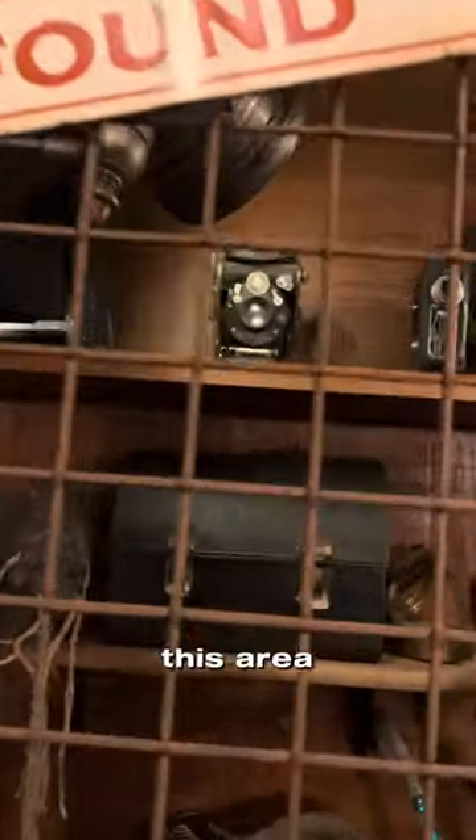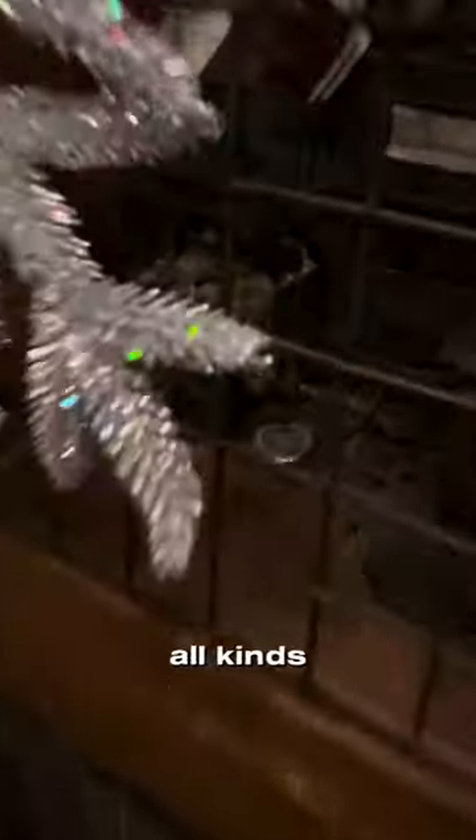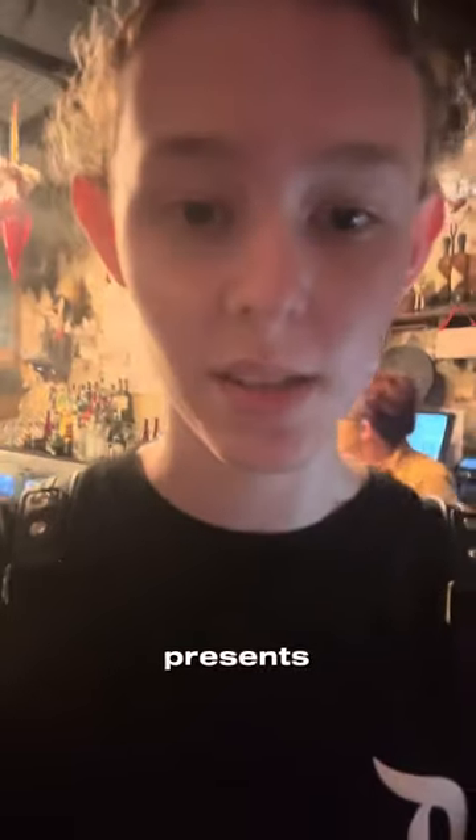Then there's this area right by the bathroom. It's pretty decorated, but there are all kinds of artifacts in here. We've got Indiana Jones' jacket and a couple of things. Now, there are some hard things to spot, especially with the Christmas presents and decorations everywhere.